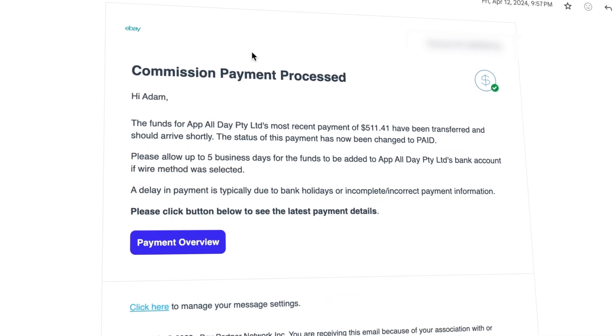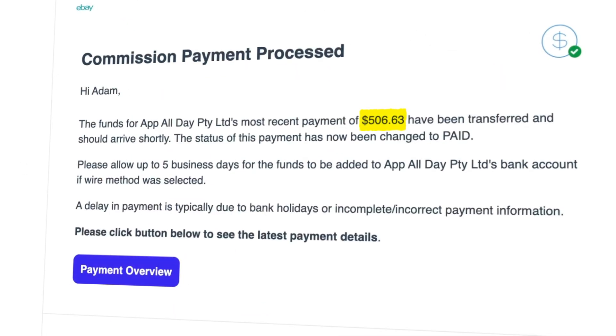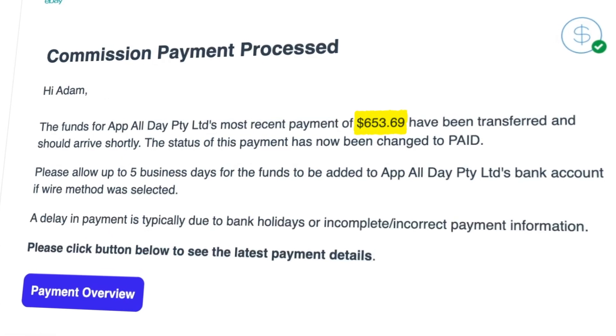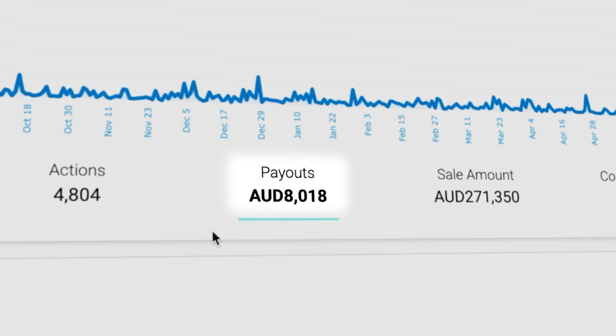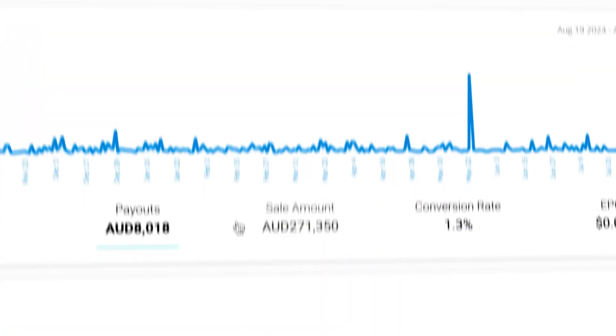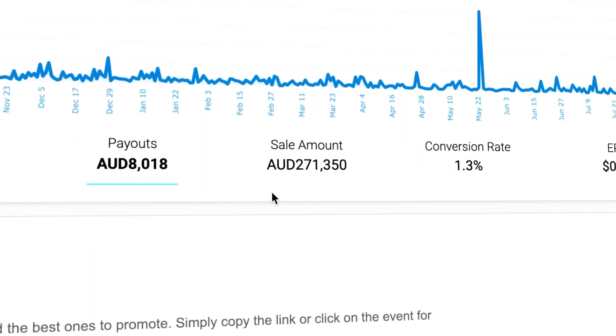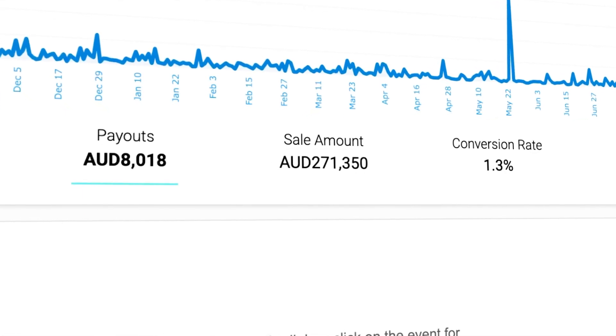I received my first payment 60 days later of $511.41, and now I receive regular payments every single month. It turns out a lot of people are purchasing cards from the app. According to my eBay Partner Dashboard, my affiliate links have generated over $8,000 in additional revenue from my app portfolio — that's around 5,200 US dollars. And apparently those little affiliate links have generated over 270,000 Australian dollars in sales from eBay, that's around 175,000 US dollars.